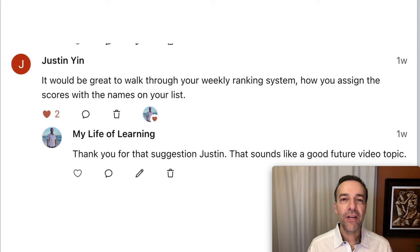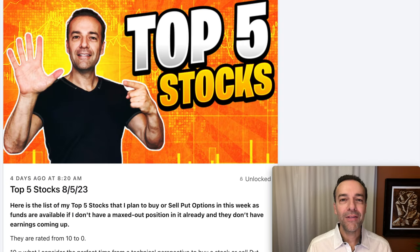Justin was asking me how I go about ranking the stocks that I share with my patrons every single weekend. On a weekly basis, I share my top picks — these are companies I plan to trade in for the next week if I don't have a full position in them already and they're not announcing earnings. But this list is the one I go to to find new potential trades. In addition to using this top five list, I go through all the companies I want to trade in that are not announcing earnings during the next expiration cycle looking for potential trades.